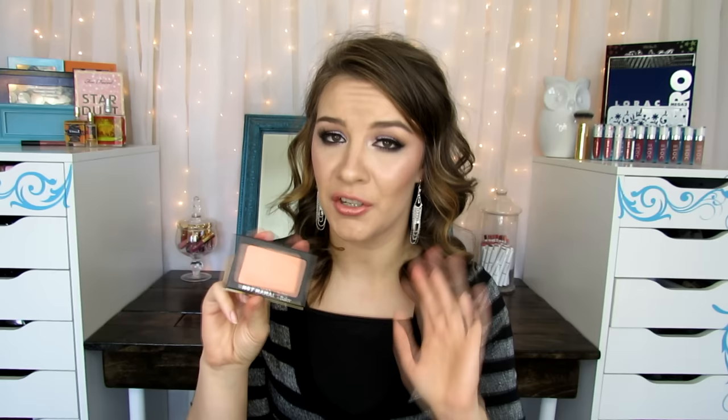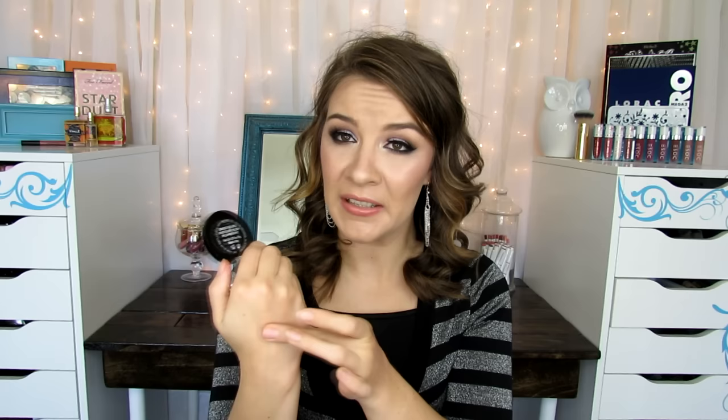The next question is most pigmented blush, and I chose the Laura Geller Gelato Swirl blush in the shade Plum Berry. This is such a dark color — look how dark it is. I'm not sure what compelled me to buy it in the first place, but the color is amazing. It would look even better on someone with dark skin than someone with fair skin, but it's beautiful. I have to use a really light hand with it, but look at that color — it's crazy.